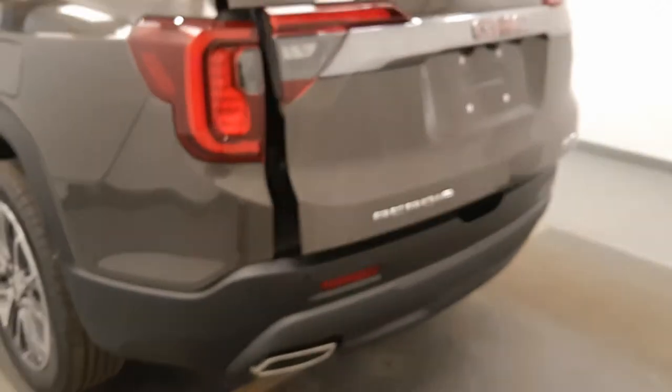Moving on to exterior features, we have alloy wheels, rear parking assist, backup camera, remote trunk release, power hatch, and more cargo space.